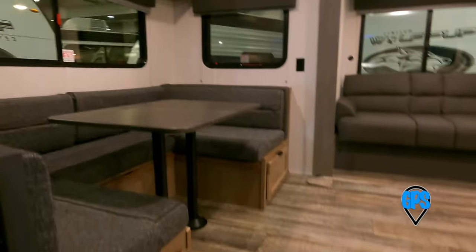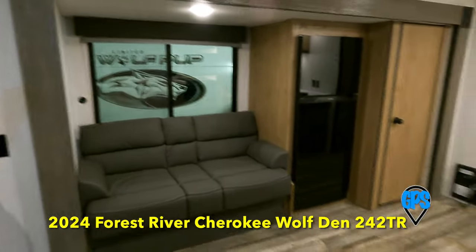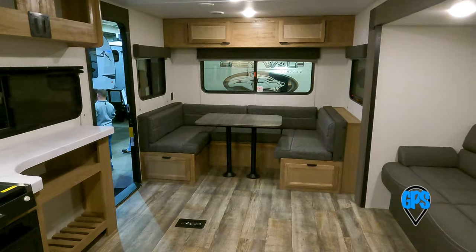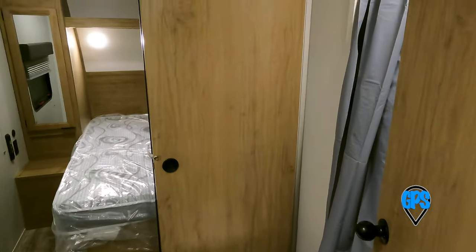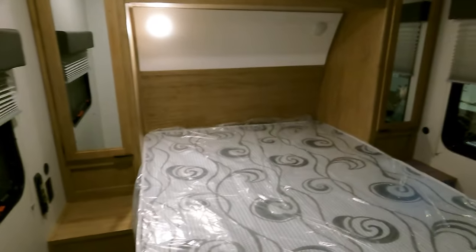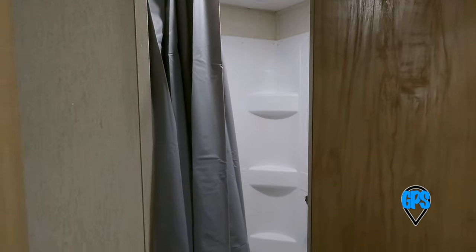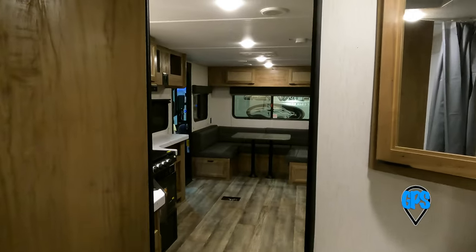At 31 feet, it's a little long for me, but I really like this floor plan. It's very wide — super spacious when you have the slide out. You could have a dance party in here. The owner's bedroom is up front, what they call rear living. The bathroom configuration is divided, so you get the full width of the trailer, but you can close the door to the bathroom and close the door to the rear living area independently.